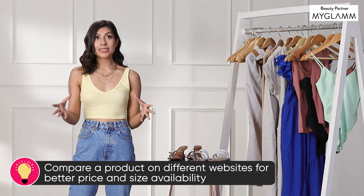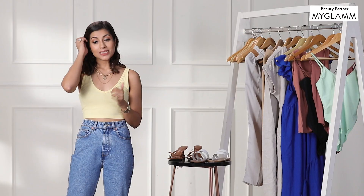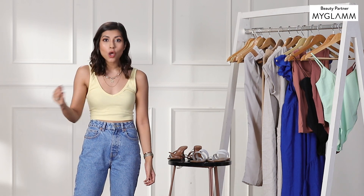The next important point is comparing different websites. Comparing websites helps with the price point — you can get a cheaper deal. Also, if one website has a piece that's out of stock, you might find the same piece in your size on a different website. For example, if I want to buy something from H&M and it's not available or my size isn't there, I'll check Myntra because Myntra carries the same brand and the same pieces.